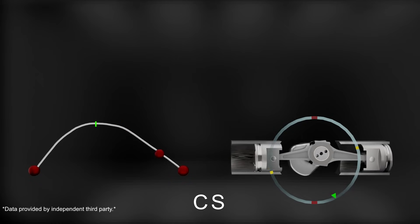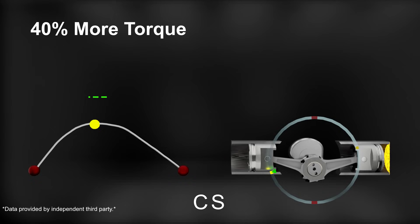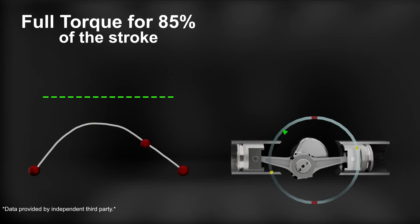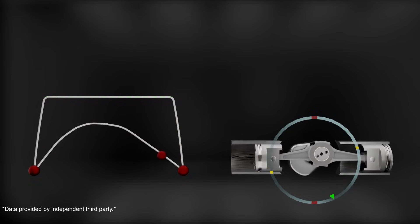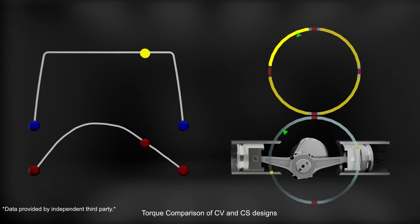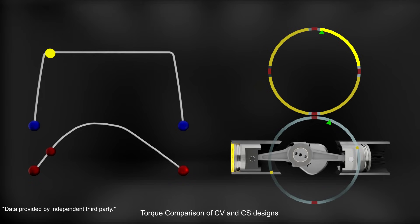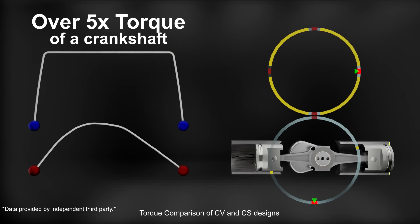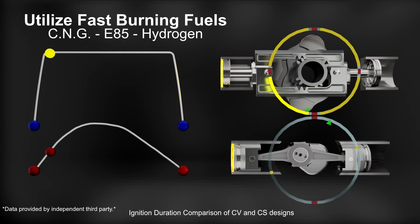Imagine if you were able to increase the same leverage by 40% and then extend the amount of time that the full torque is available from just a minuscule moment to 85% of the stroke. This is what the CV design achieves for the internal combustion engine. Here is the torque curve for the CV design. Shortly after ignition occurs and combustion pressure is at its highest, the CV reaches its maximum leverage, transferring the piston linear motion to rotary motion with over five times the power output of the CS. This is also beneficial for the use of rapid burning fuel such as natural gas, ethanol or hydrogen.